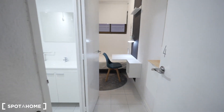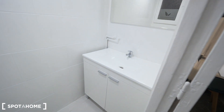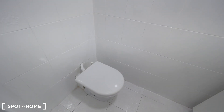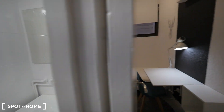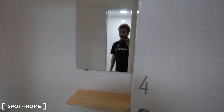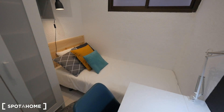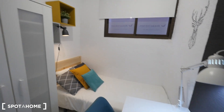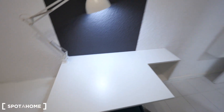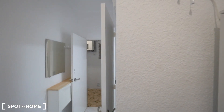And the last one — bedroom 4. This is the small one with the single bed, but with a private bathroom with the sink and the toilet. There's also a place for the desk, closet, shelving, and a window to the interior patio.